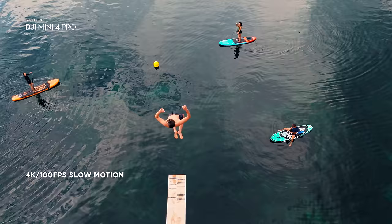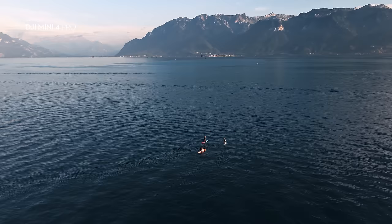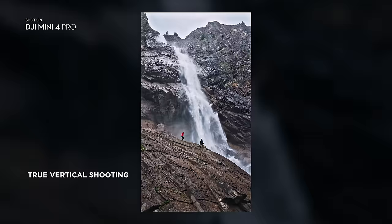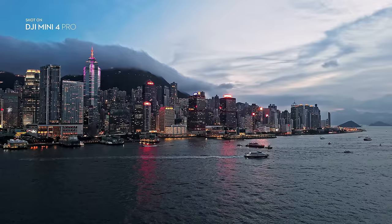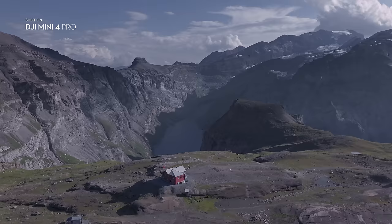Slow-Mo is now in crisp 4K. Step up your social media game with vertical shots that make use of every pixel. Shoot night shots that shine with upgraded low-light performance. 10-bit unleashes vibrant, lifelike colors.